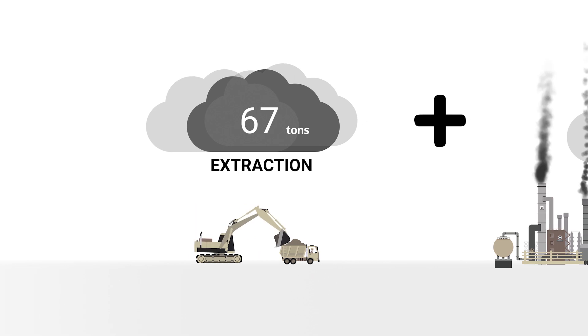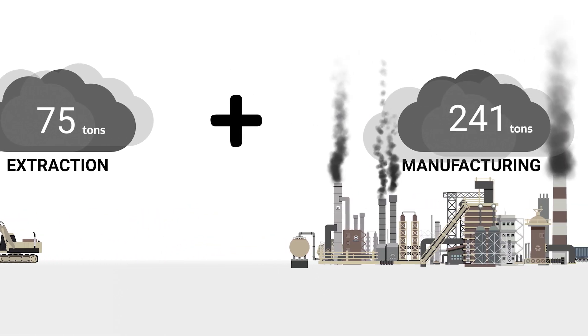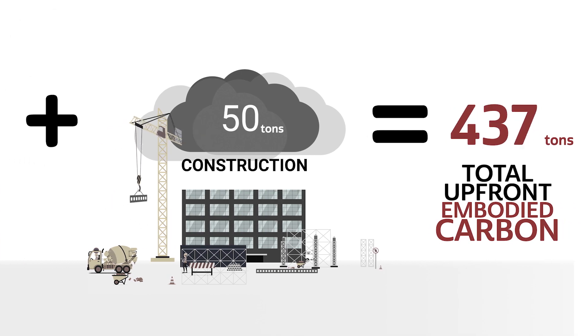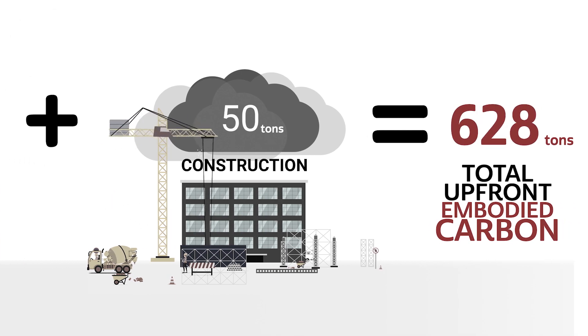Embodied carbon measures a material's CO2 emissions through excavation, manufacturing, transportation, installation, use, and disposal. So you get the whole picture. That's how we should be comparing products.